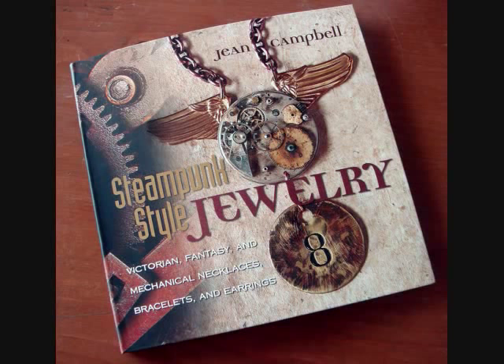Jewelry has been made out of old clock gears. You can see some in this book, Steampunk Style Jewelry by Gene Campbell. Here's my assistant John to tell you all about this book and three more.